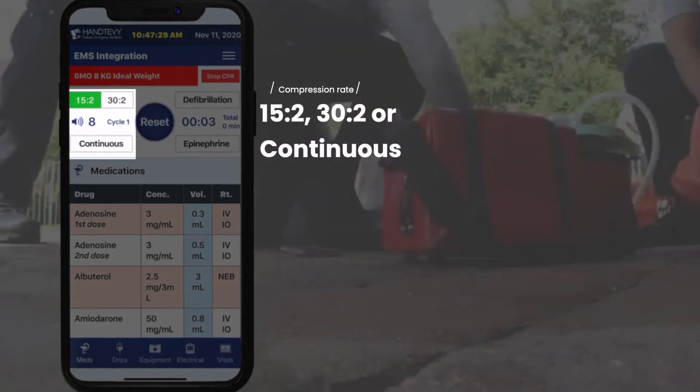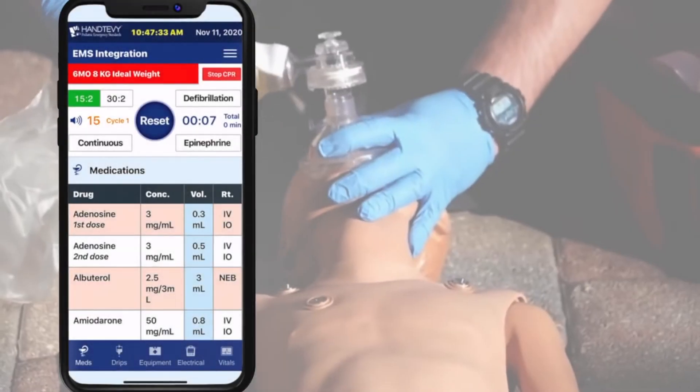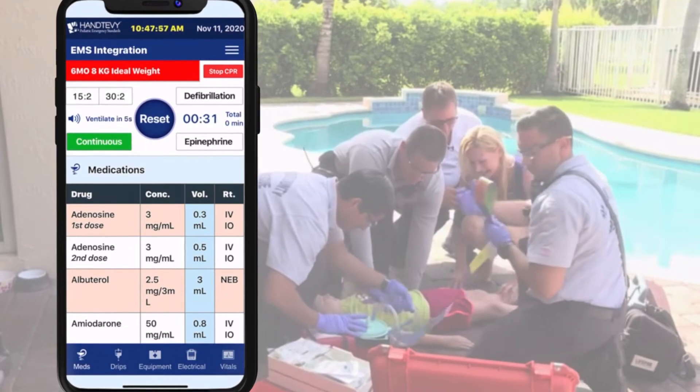The metronome compression rate can easily be changed between 15 to 2, 30 to 2, or continuous once an advanced airway has been placed.